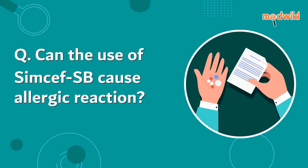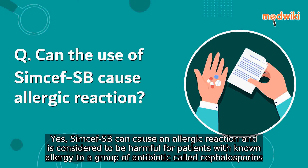Can the use of Sims FSB cause an allergic reaction? Yes, Sims FSB can cause an allergic reaction and is considered to be harmful for patients with known allergy to a group of antibiotics called cephalosporins.